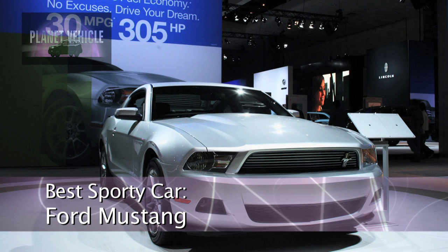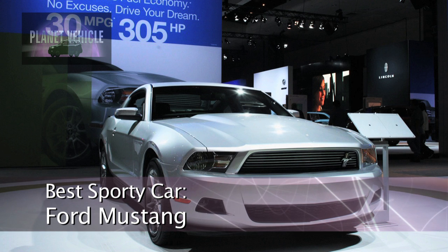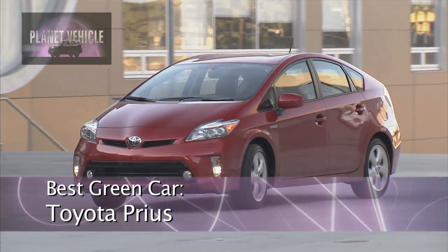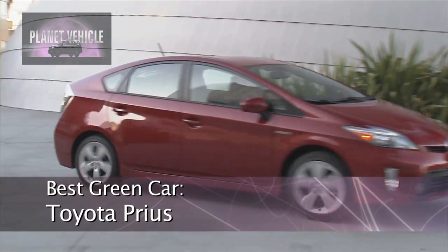What's fun to drive? Our sporty car is the Ford Mustang, and that's a sports car that provides great acceleration, good performance, but it's also a good car that you can drive on an everyday basis. Our green car, once again, is the Toyota Prius, which provides the best combination of efficiency, economy, and practicality.